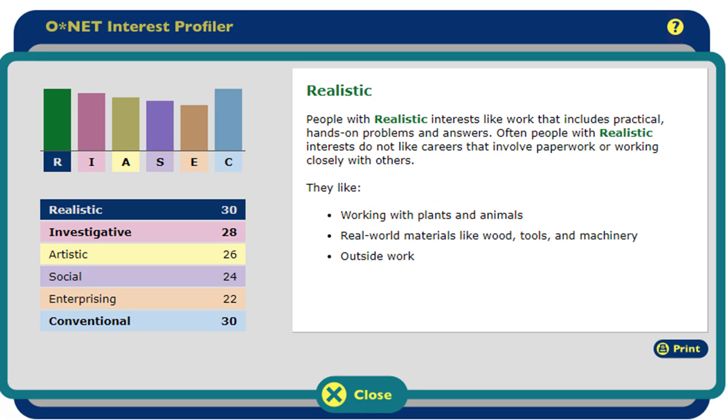I clicked on my highest score of realistic. I learned that this means I may like working with plants and animals, or with real materials like wood and tools. I would not like working in offices and doing paperwork.